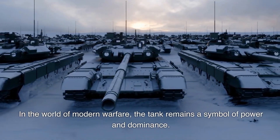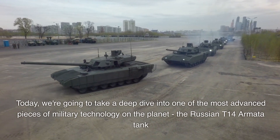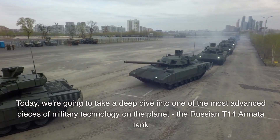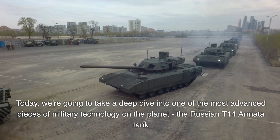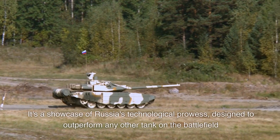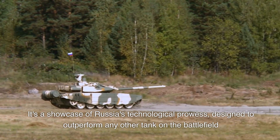In the world of modern warfare, the tank remains a symbol of power and dominance. Today, we're going to take a deep dive into one of the most advanced pieces of military technology on the planet, the Russian T-14 Armata tank. The T-14 Armata is a product of Russia's Uralvagonzavod. It is a new generation of main battle tank, a showcase of Russia's technological prowess, designed to outperform any other tank on the battlefield.